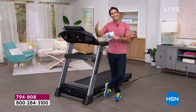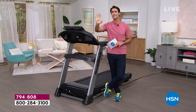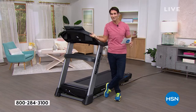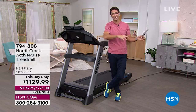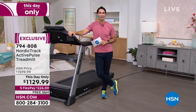You can pay this off over 18 months — it's only $62 a month. If you pay that minimum every month and pay it off in a year and a half, it is as good as cash. That's if you have the HSN card. If you don't, you can sign up today. You get $10 off your first single item purchase, and $20 off anything that's $99 or more.